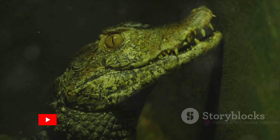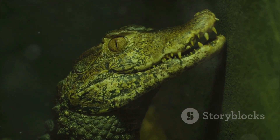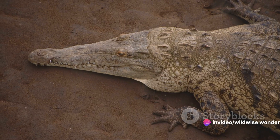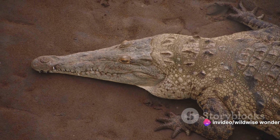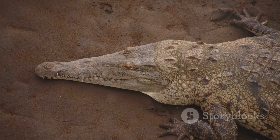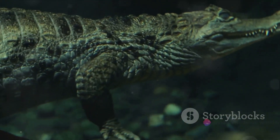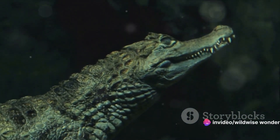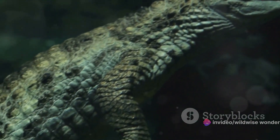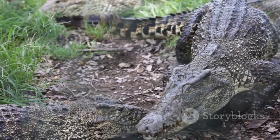And finally, the caiman. These smaller yet equally captivating crocodilians are native to Central and South America. They sport a head shape that's a unique blend of their crocodile and alligator cousins, along with some spectacular osteoderms — bony plates adorning their bodies — making them a sight to behold. Each of these reptiles has evolved to master their environment, exhibiting an intriguing blend of power, cunning, and adaptability. They're not just survivors; they're symbols of evolutionary success, a testament to the relentless march of natural selection.